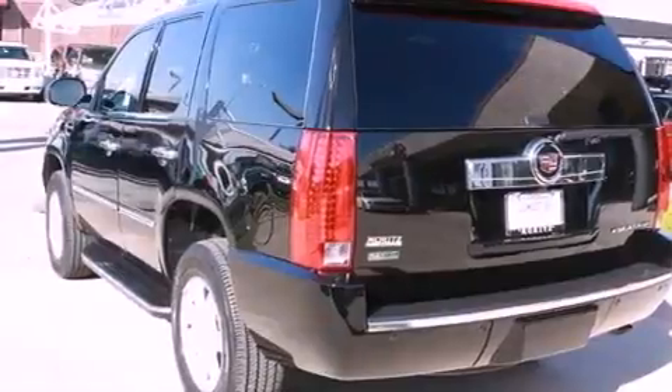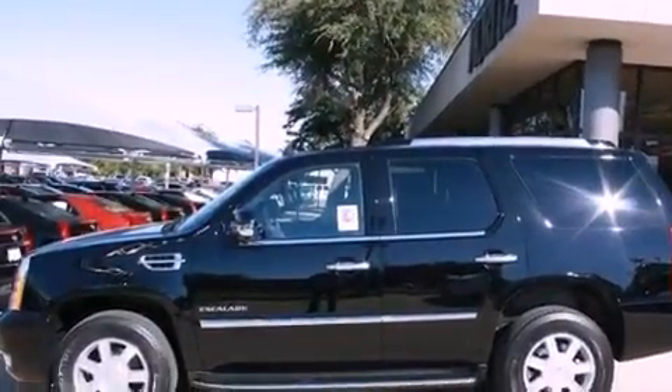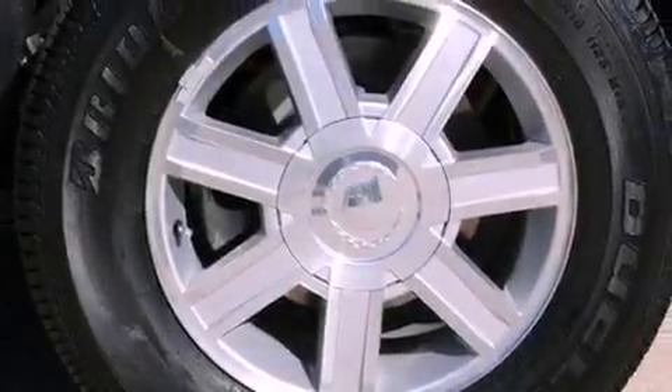Active fuel management, big 18-inch wheels, a low tire pressure indicator, cruise control, and the navigation system will help you get from point A to point B on time.